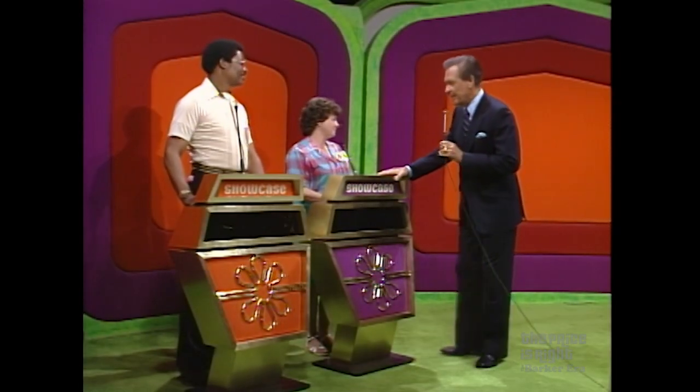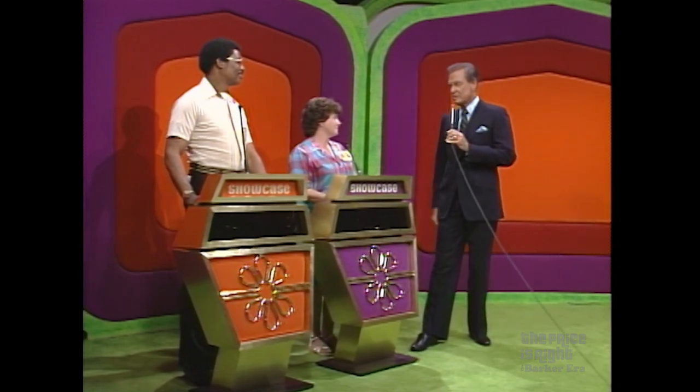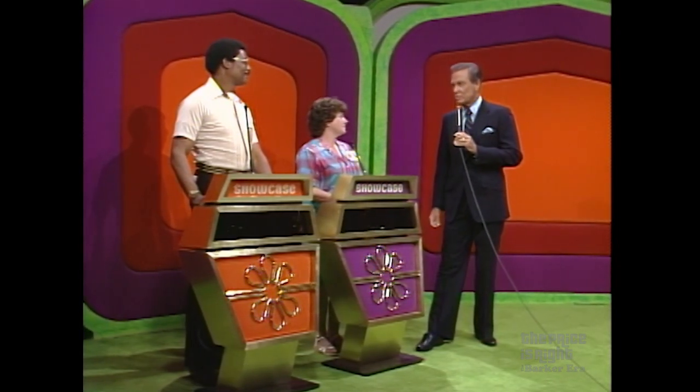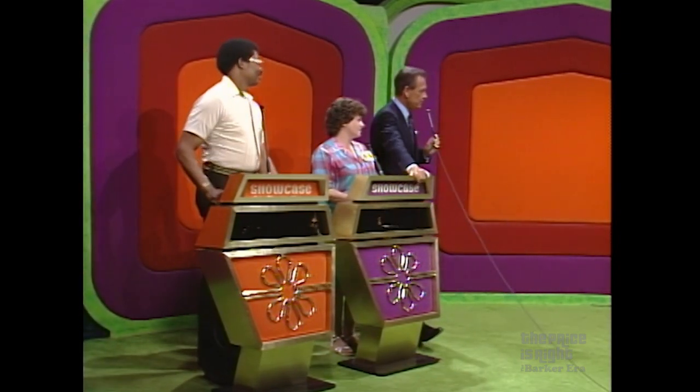The top winner in the showcase is Diane. The runner-up is William. Remember, if you are the winner and you are less than $100 away from the retail price of your own showcase, we'll give you both showcases. With that thought in mind, we want to see showcase number one.